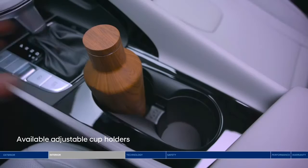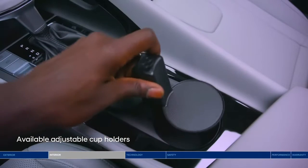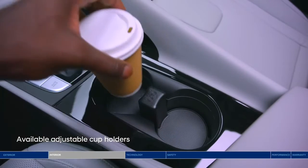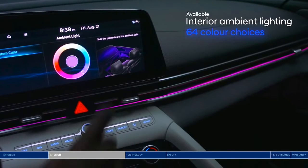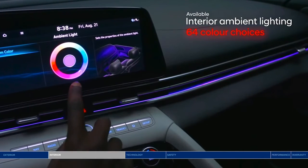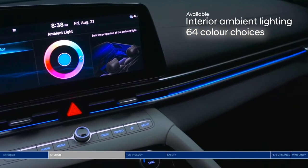Bringing along a coffee or an extra-tall water bottle? It'll fit perfectly in the cup holders with adjustable depth. Another feature you can adjust to your preference: new interior ambient lighting with 64 color choices to make your drive feel one-of-a-kind.